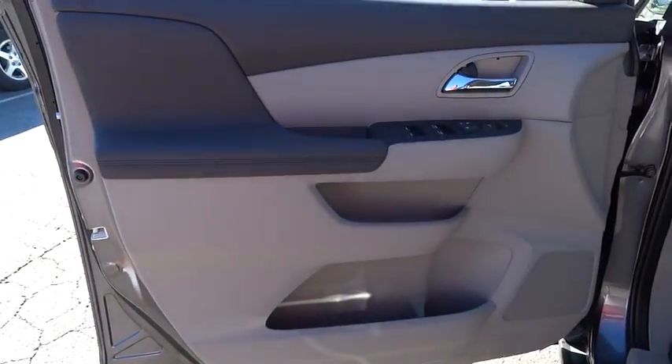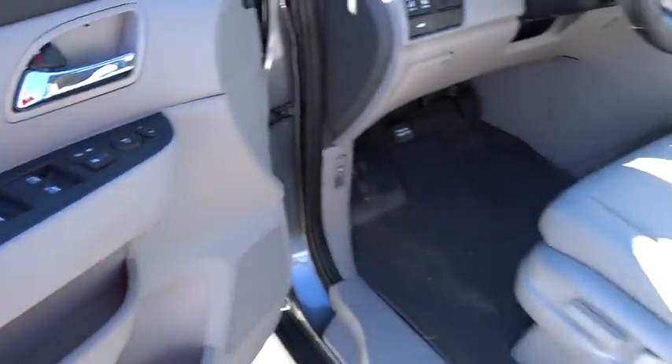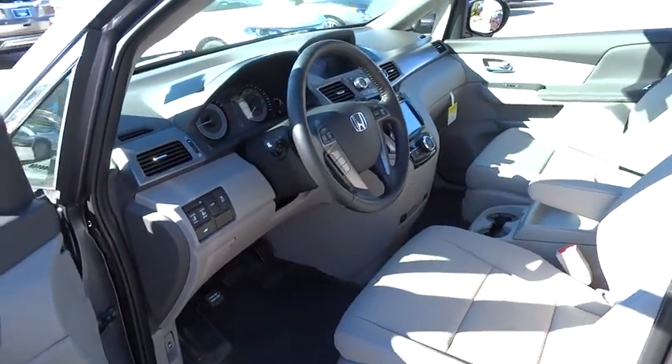Aluminum wheels, four wheel ABS, FWD, auto off headlights, AM FM stereo radio, rear defrost.